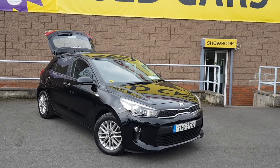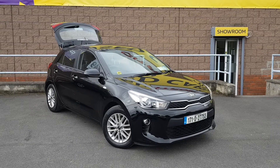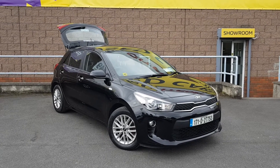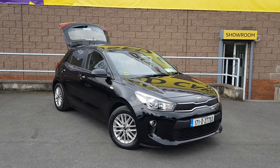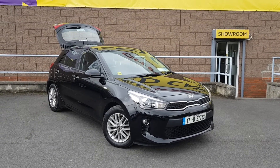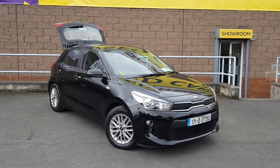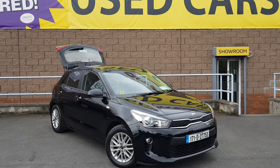For any further information on this car, or if you'd like to arrange a test drive, you can call in to us today at Linders Finglas. You can also give us a call at 01-864-82-12. All cars come fully serviced, fully valeted, and with 12 months warranty. All trade-ins are welcome and quick and easy finance can be arranged on site.